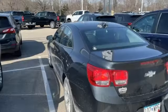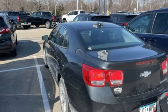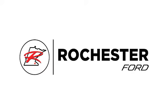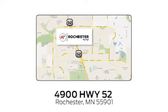Chevrolet — 100 years of icons. You'll never know till you try. Test drive it today. Experience the difference at Rochester Ford. We're conveniently located between 41st Street and 55th Street Northwest on Highway 52 in Rochester, Minnesota.